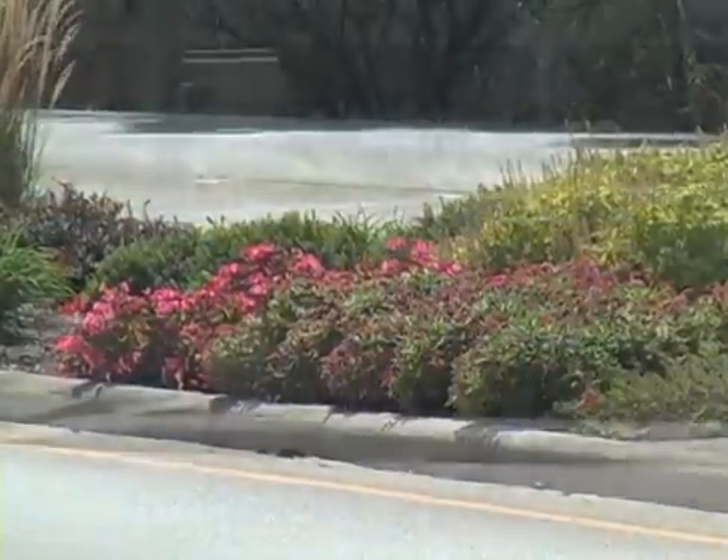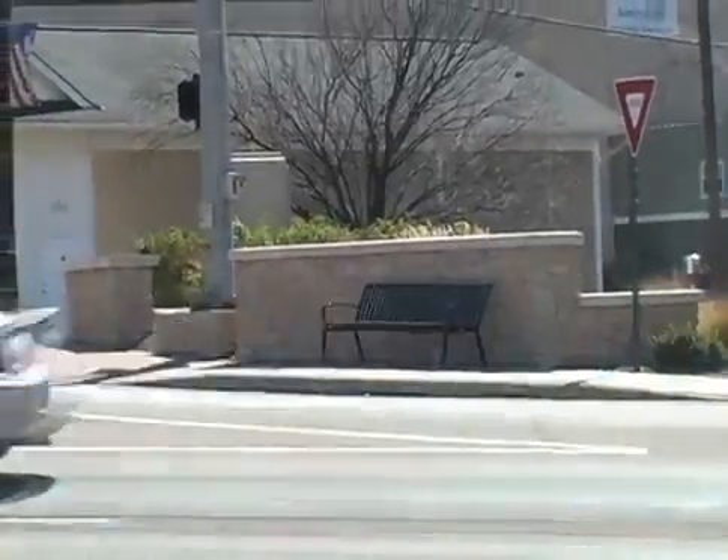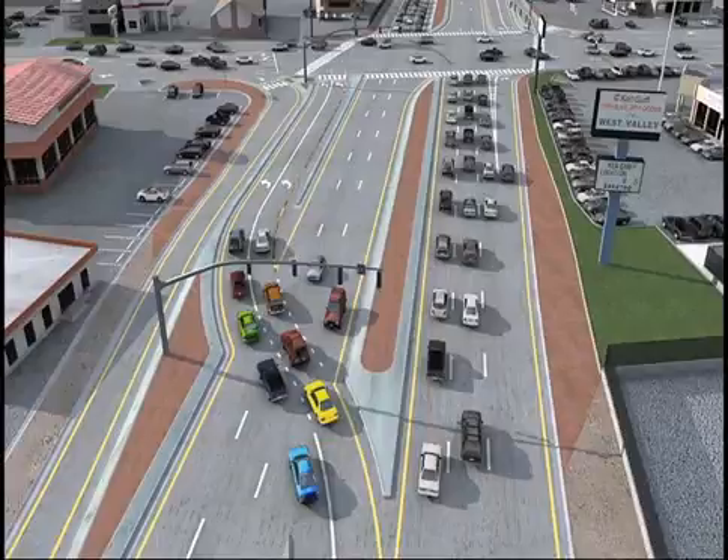Anderson Township, in conjunction with the Ohio Department of Transportation and the Hamilton County Engineer's Office, want you to consider a new, unusual traffic flow concept called a Continuous Flow Intersection, or CFI, which has been selected for Beechmont Avenue, State Road 125, and Five Mile Road.